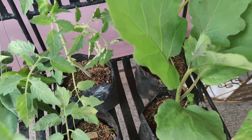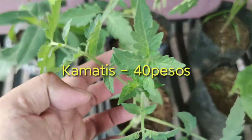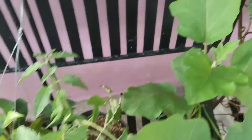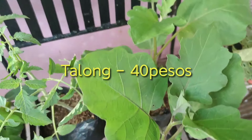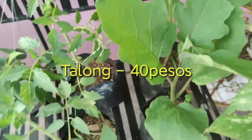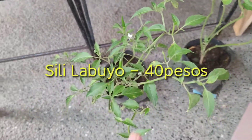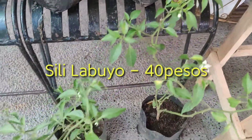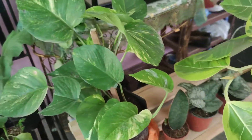Meron din tayong biniling mga bake stables. Meron tayong biniling kamatis — dalawang kamatis yung kinuha natin, for 40 pesos. Then talong, dalawang talong din, also for 40 pesos. And then sili — siling nabuyo — binili natin for also 40 pesos, dalawa rin.